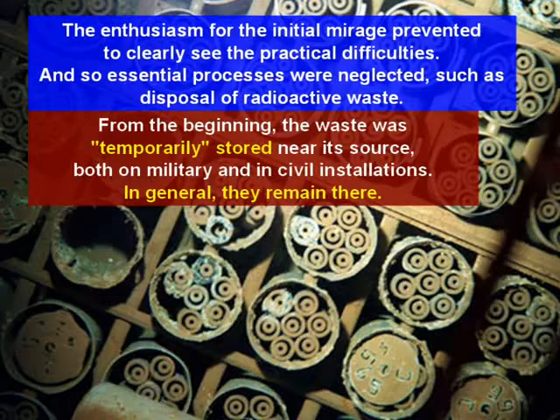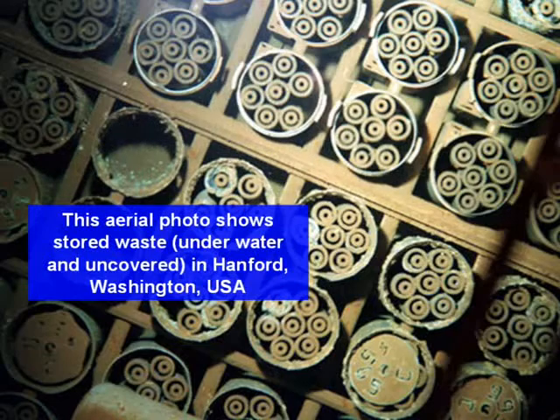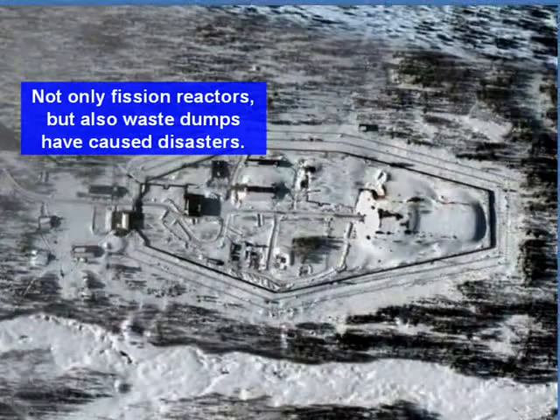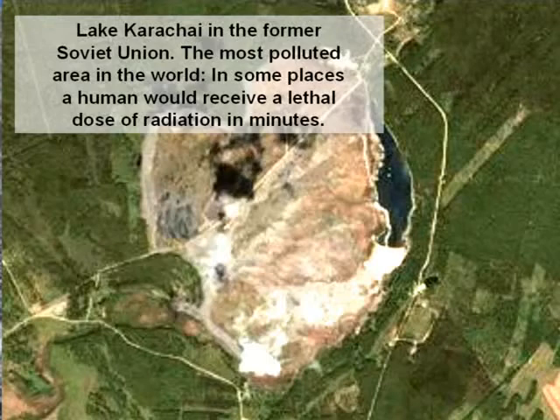From the beginning, waste was temporarily stored near its source, both in military and civil installations, and in general it remains there. This aerial photo shows stored waste underwater and uncovered in Hanford, Washington. An aerial photo of a waste area in Russia shows that not only fission reactors but also waste dumps have caused disasters. Lake Karachay in the former Soviet Union — the most polluted area in the world — is a place where in some areas a human would receive a lethal dose of radiation in minutes.